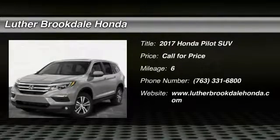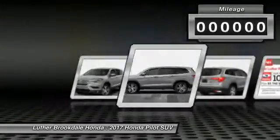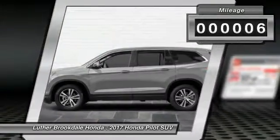2017 Pilot — Optimal Utility, Indulgent Interior, Powerful Performer. You'll be ready for almost anything in the Honda Pilot. This vehicle has less than 100 miles.